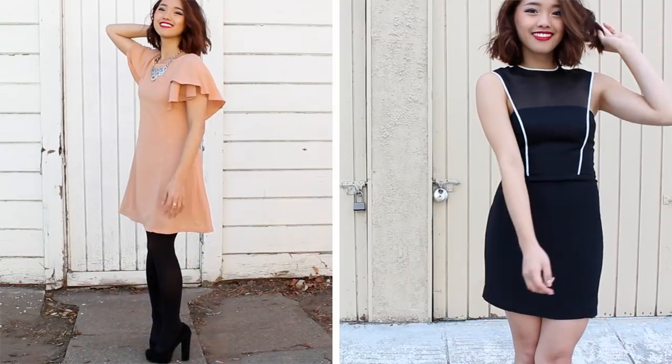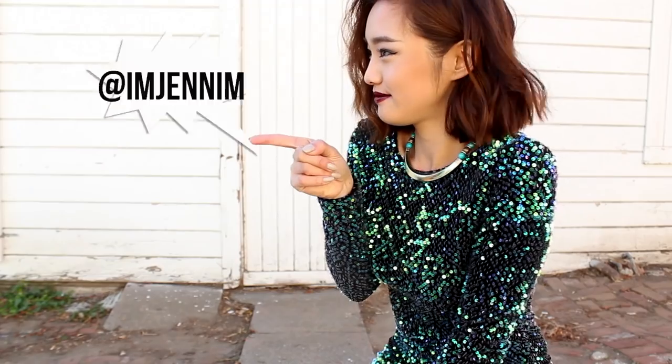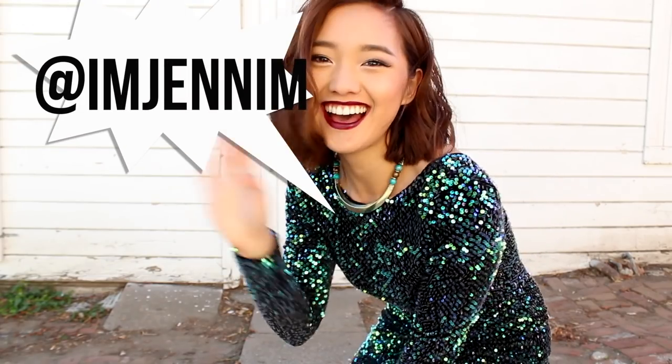So those were all the looks. Please comment down below and tell me which one was your favorite. My Instagram and Twitter account is at imjenim and I will see you next year.